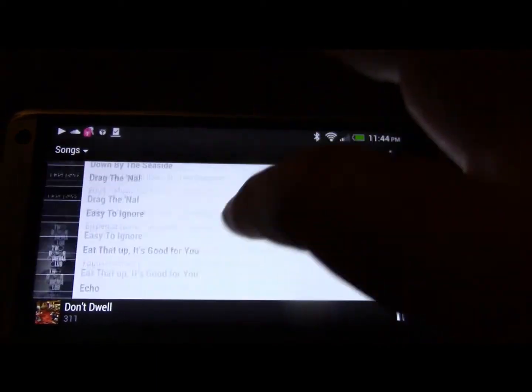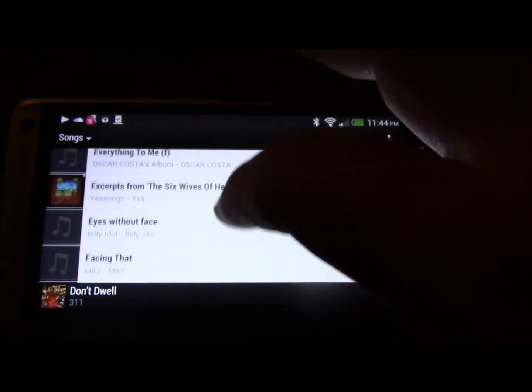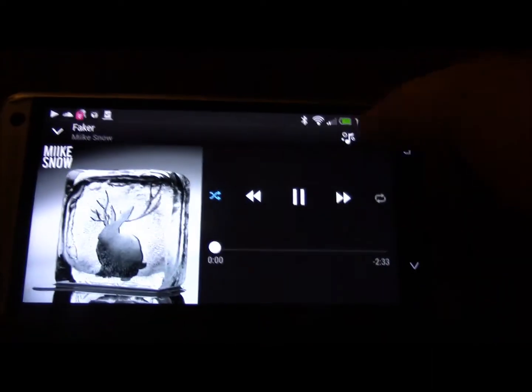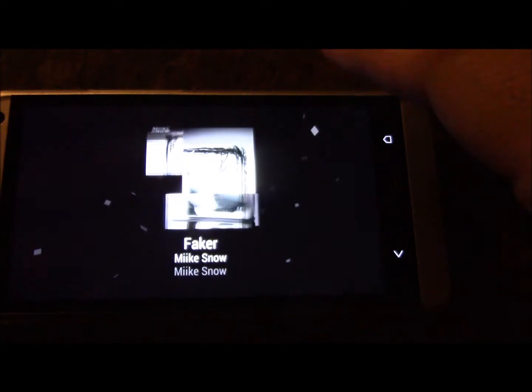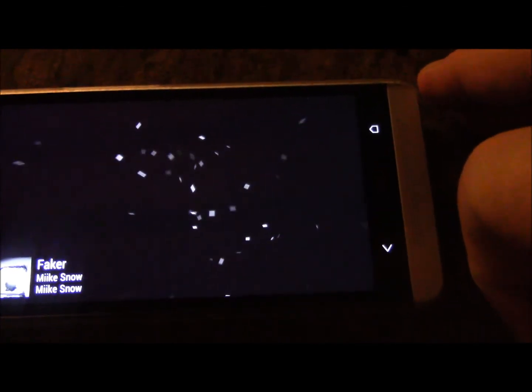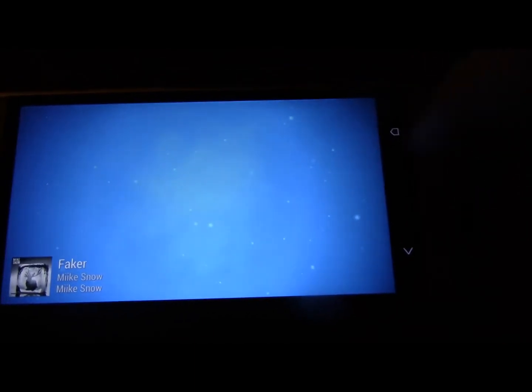Let me go to another song, something more common. Okay, here's Mike Snow. Here you've got a totally different video going on. Really, really cool.